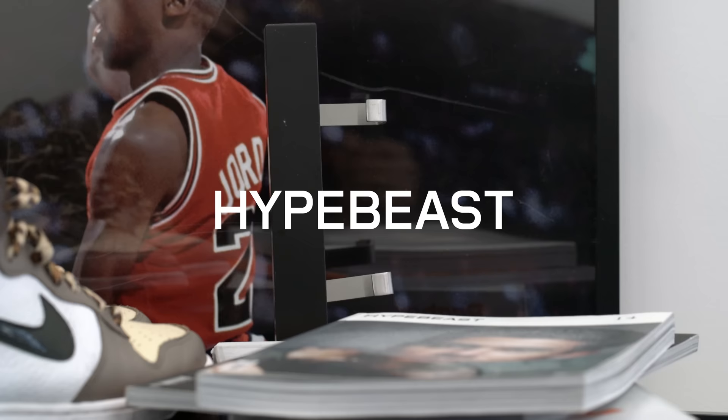Moving can be a hassle. Whether it's a dorm room or your first overpriced undersized apartment in the city, you're gonna need some help getting organized. That's why Hypebeast teamed up with IKEA to design a bedroom specifically with the sneaker head in mind. Let's get started.